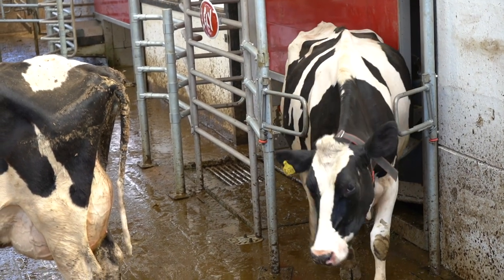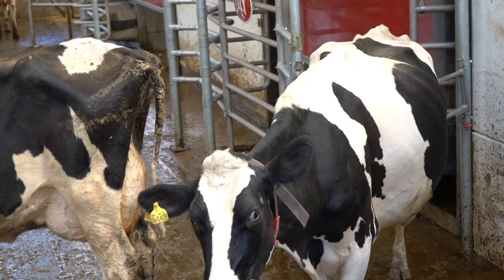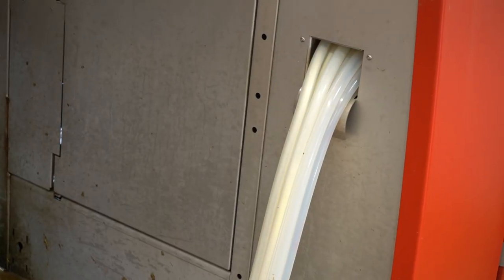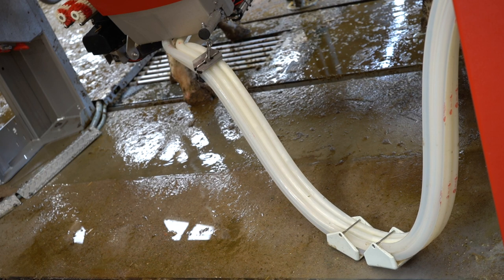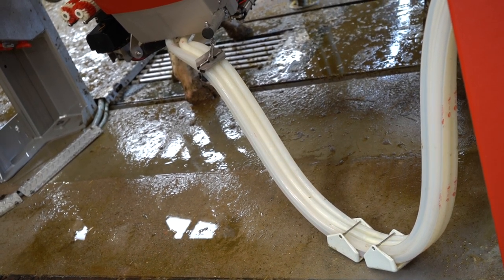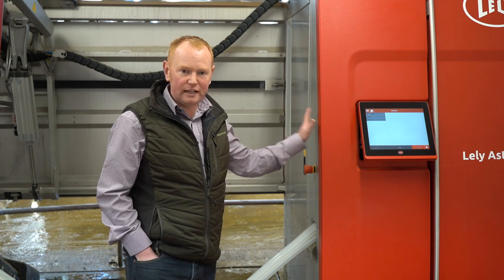These machines are gathering data from all different points. They're gathering data from inside through the milk flow, measuring everything from yield to butterfat constituent content, fat protein, lactose, cell count, back fat scans — all those sorts of things are analysed inside this machine.